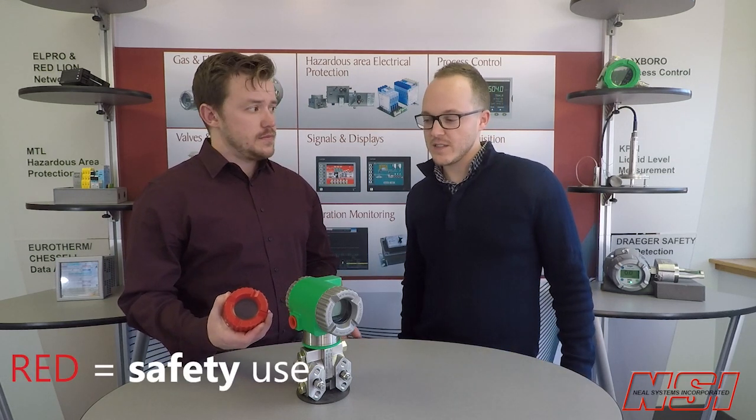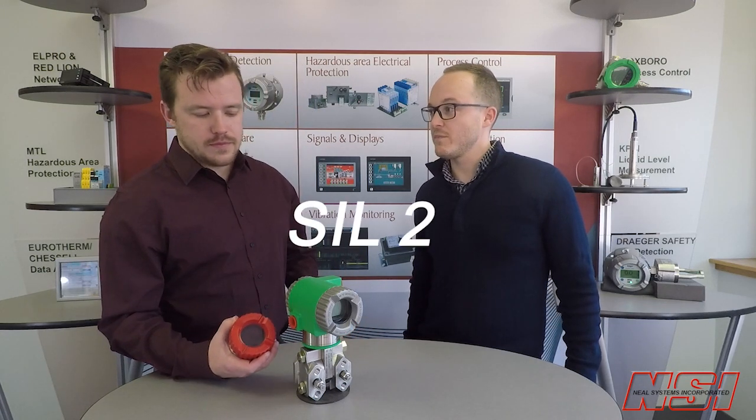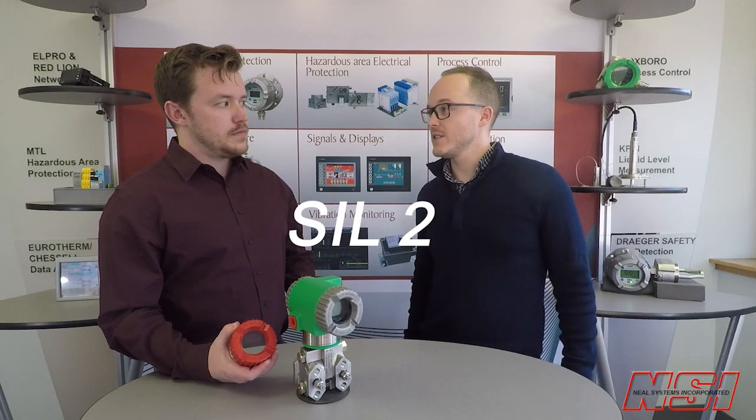Is this a Christmas transmitter? Why did they send red? Well, that red cap can be used to identify transmitters that are used in safety applications. You may be interested to know that this is a SIL-2 compliant transmitter with all the documentation that you need.